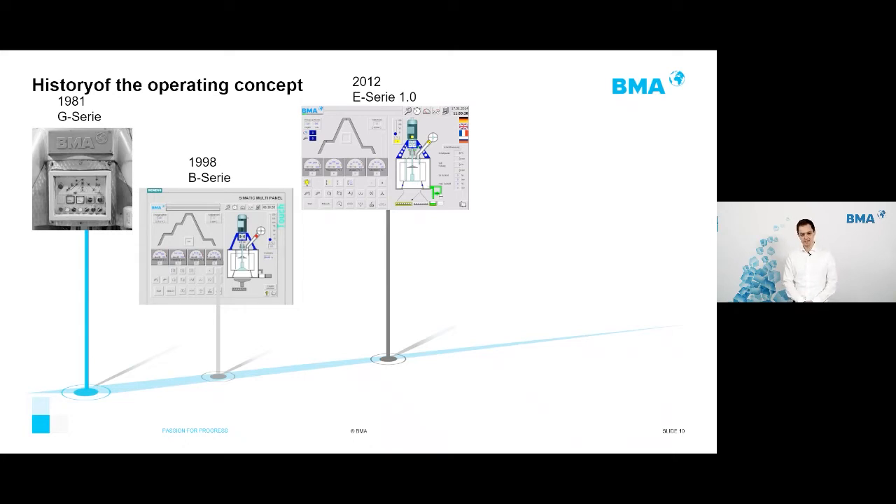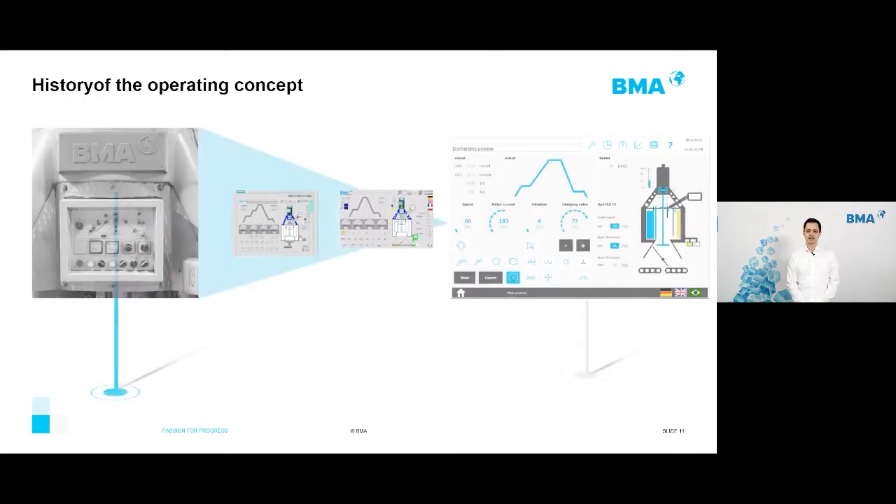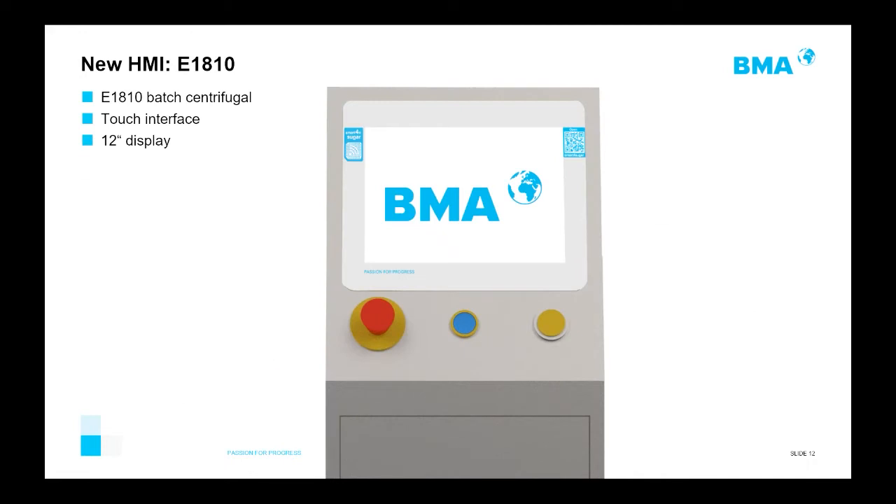In 2016, BMA started developing what they call the third-series HMI, making significant changes — not only in colors but in functions and interaction. The current solution, shown for the E1810, features a touch interface with a 12-inch display.